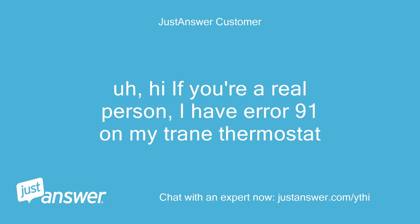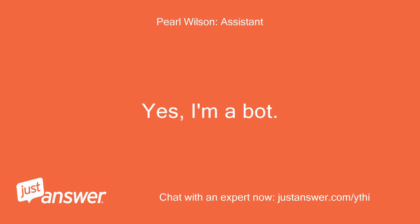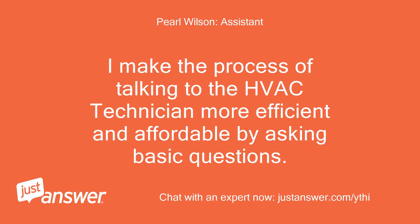Hi, if you're a real person, I have error 91 on my Trane thermostat. Yes, I'm a bot. I make the process of talking to the HVAC technician more efficient and affordable by asking basic questions.